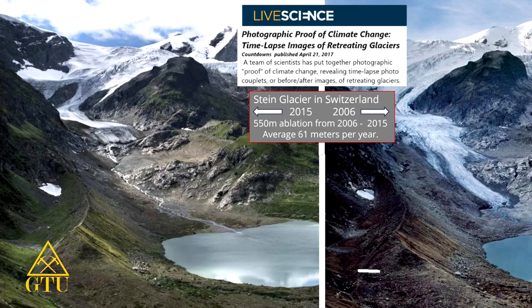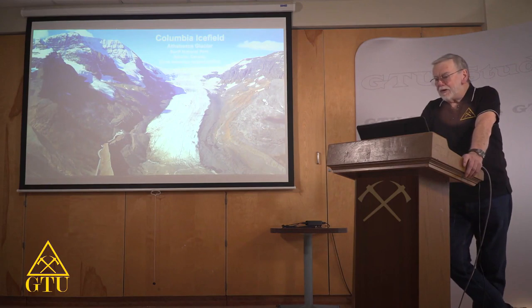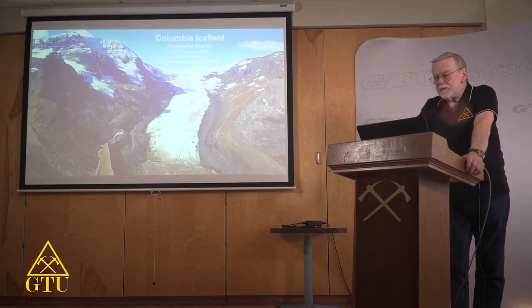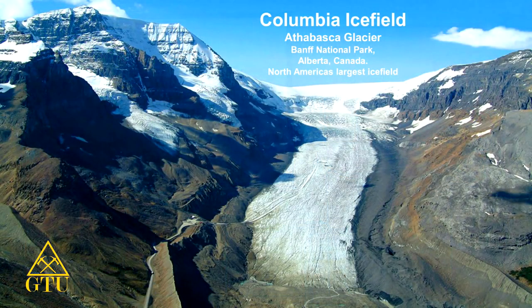A team of scientists have put together photographic proof of climate change — using science to prove climate change, as if we didn't know it was already there. Over the course of my years flying helicopters, I got to be involved in flying over a lot of different ice fields and glaciers.